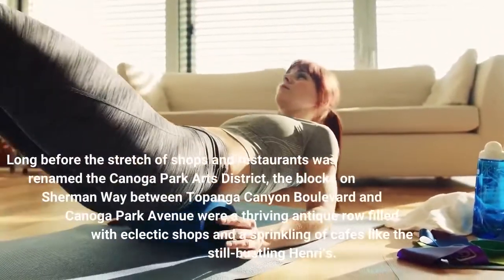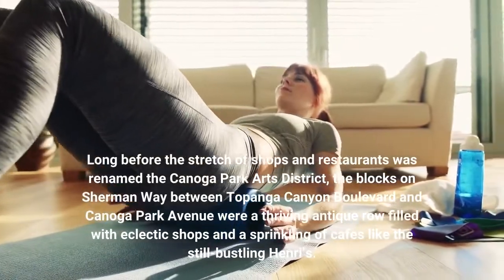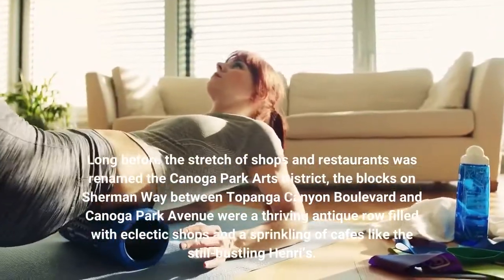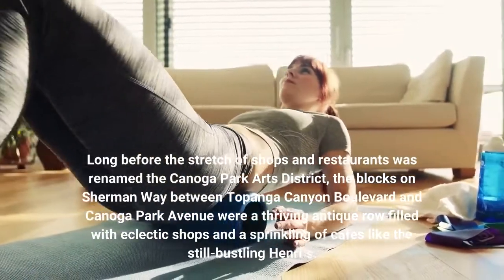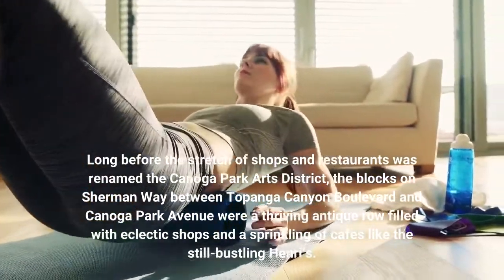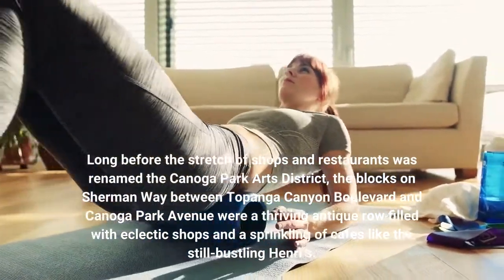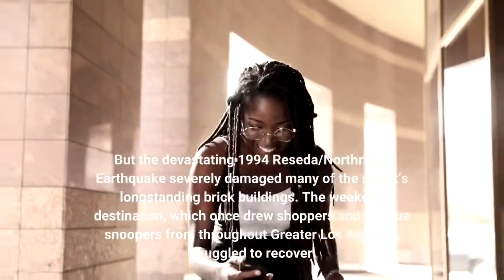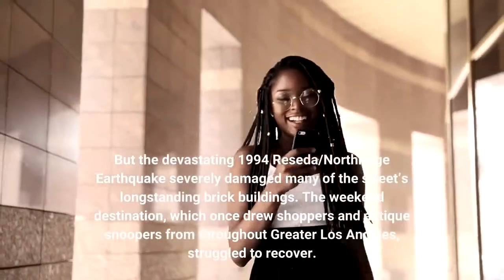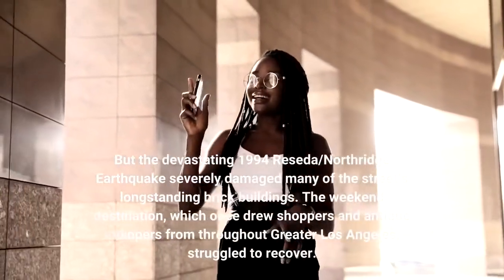Long before the stretch of shops and restaurants was renamed the Canoga Park Arts District, the blocks on Sherman Way between Topanga Canyon Boulevard and Canoga Park Avenue were a thriving antique row filled with eclectic shops and a sprinkling of cafes like the still-bustling Henri's.